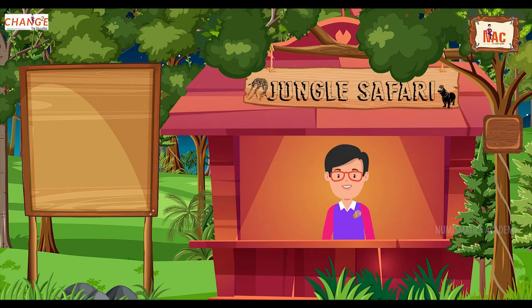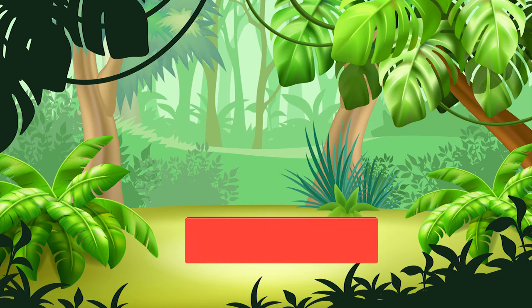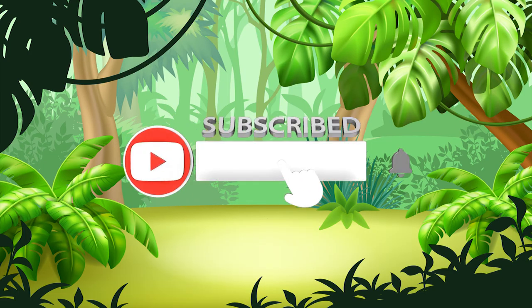And that's it for this episode. I will see you on the next one. And don't forget to subscribe my channel for more updates.